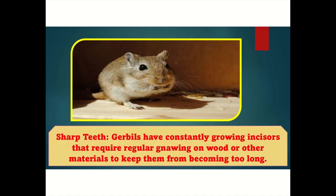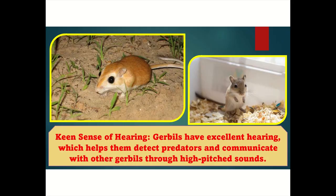Sharp teeth: Gerbils have constantly growing incisors that require regular gnawing on wood or other materials to keep them from becoming too long. Keen sense of hearing: Gerbils have excellent hearing, which helps them detect predators and communicate with other gerbils through high-pitched sounds.